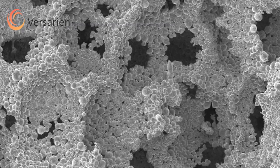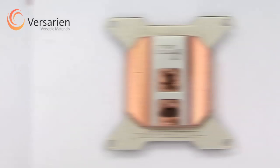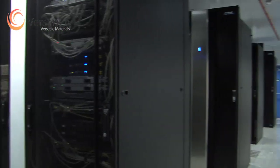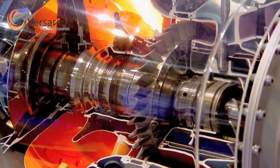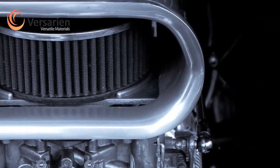The open cell porous metal structures of Viserion CU dramatically reduce weight and size compared to competing products for a given level of heat transfer. This innovative product can be applied to data communications, renewable energy, aerospace, transportation and motorsport environments, allowing major performance improvements to be realized.